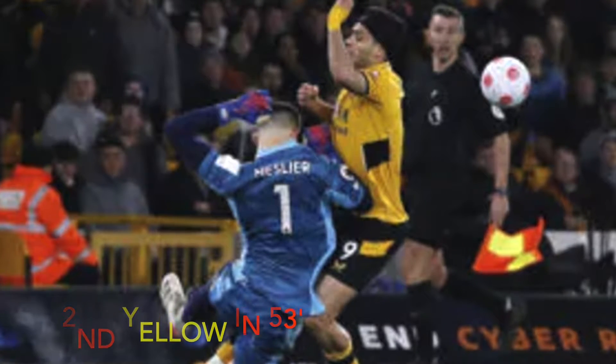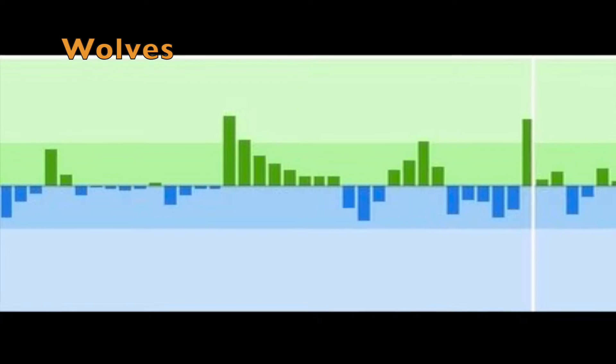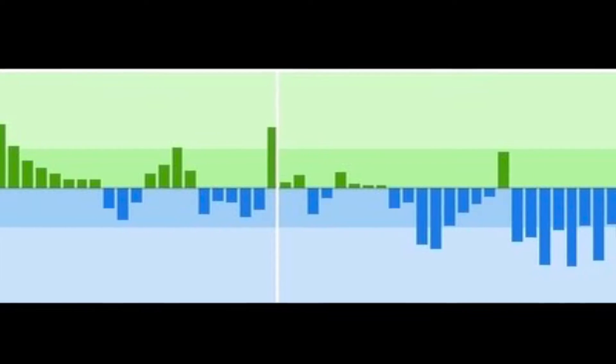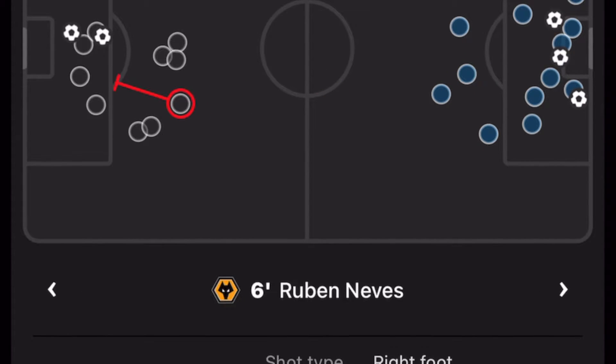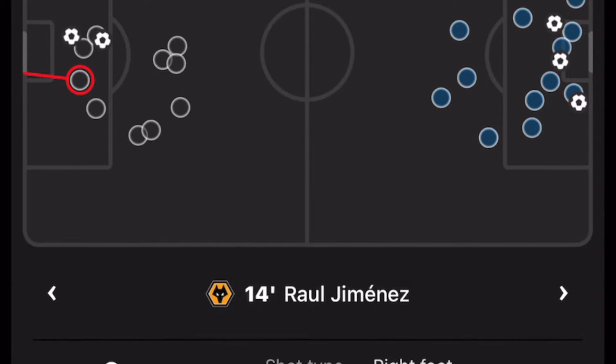This next chart — the attack momentum graph — is one of my go-to tools to understand how the game went and take a quick recap when I'm short of time. It gives us an idea of how either team went about their attacking play; the longer the bar, the more menacing the attack. Keep an eye out for the flurry of activity in the Leeds box just before the half-time whistle, and around the 60th-minute mark in the Wolves penalty box.